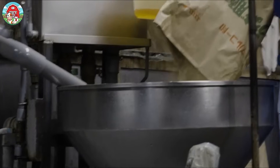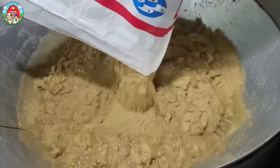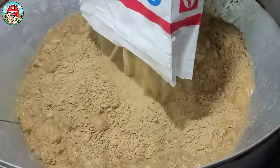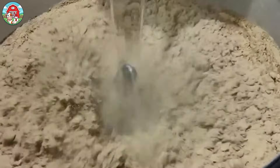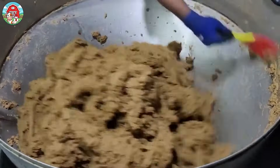Unagi eels need a special diet to grow strong and healthy, and creating the perfect feed is a careful process. Hatchery staff mix fish meal, fish oil, vitamins, and minerals to make a balanced, nutritious formula made just for these eels. They also closely watch how the eels eat, adjusting the portion sizes and feeding schedule as needed.